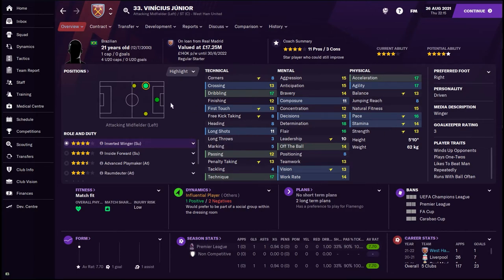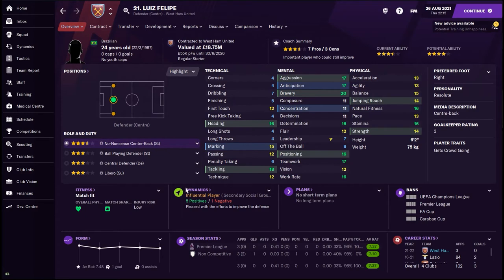We also brought in Vinicius Jr on loan from Real Madrid on huge money, but he is a bit of an upgrade on that left wing — looking like a phenomenal young Brazilian already. Hopefully he can develop just a little bit more this season. He was on loan at Liverpool last year where he scored seven goals. He's only played one game for me so far and he has scored, which we'll get onto very soon. Very happy to have this guy — Champions League quality player, and with that group, we're going to need it.